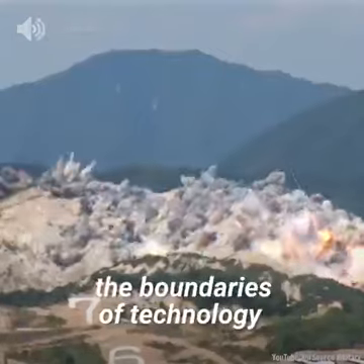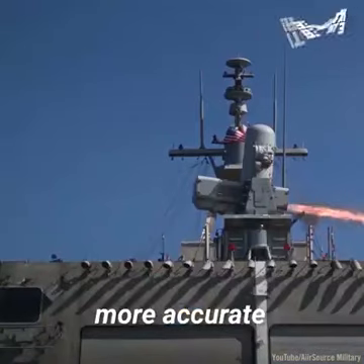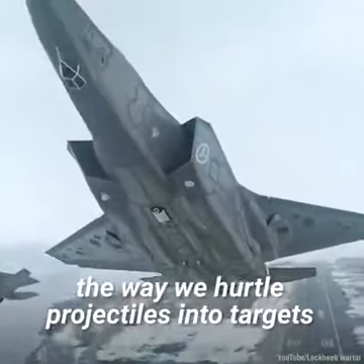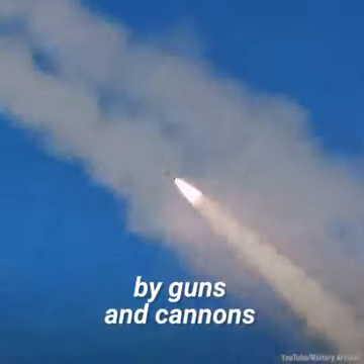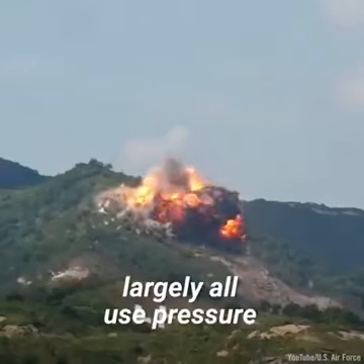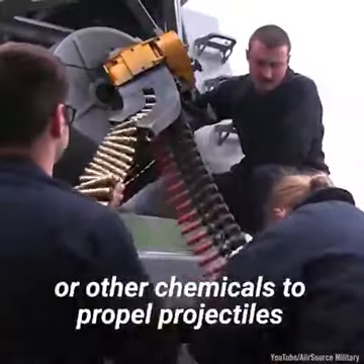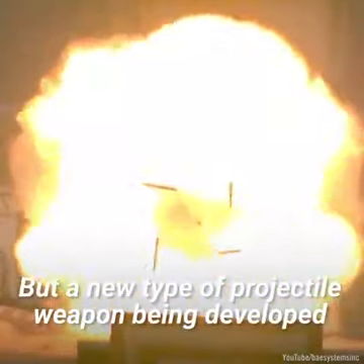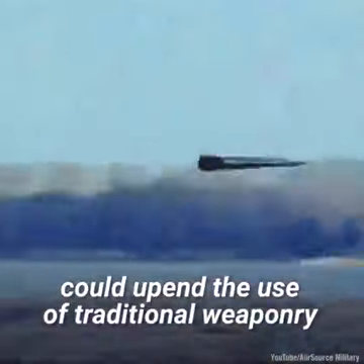Militaries have often pushed the boundaries of technology in their desire to develop faster, more accurate, and more lethal weaponry. Yet the way we hurtle projectiles into targets has actually changed little since bows were supplanted by guns and cannons. Conventional projectile weapons largely all use pressure from ignited gunpowder or other chemicals to propel projectiles out of a barrel. But a new type of projectile weapon being developed could upend the use of traditional weaponry.